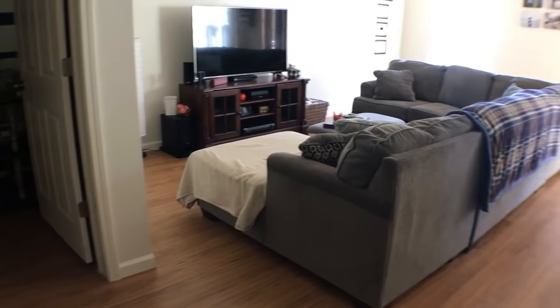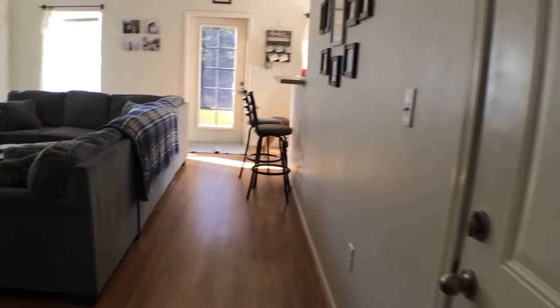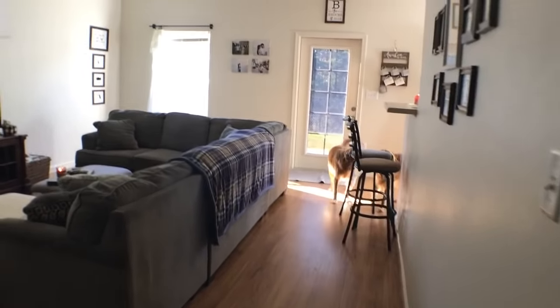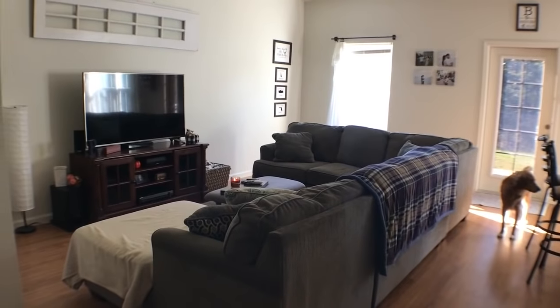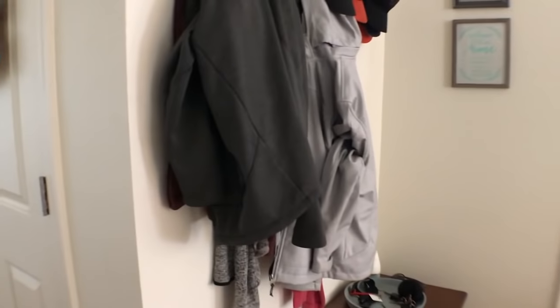So I'll show you guys the inside. This is what it looks like when you first walk in. The pups are going to be in this, just so you know. So that's the garage door that we just walked in. This is the living room and kitchen to the right, and then we have a half bath right there.